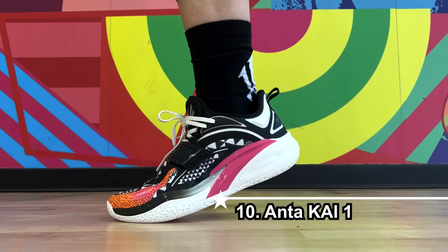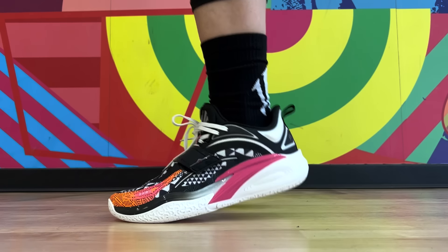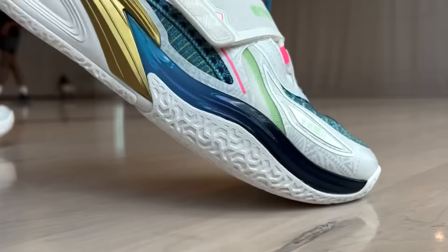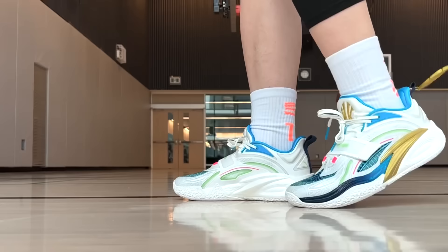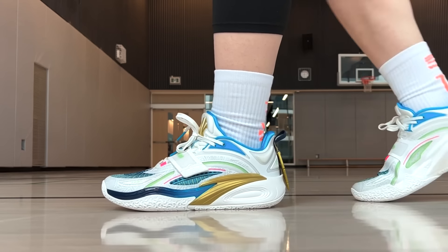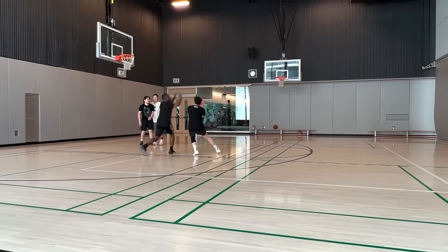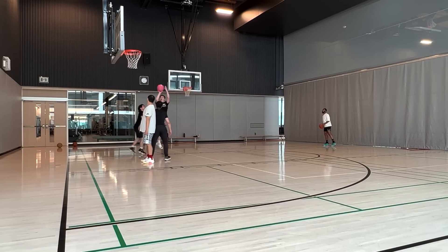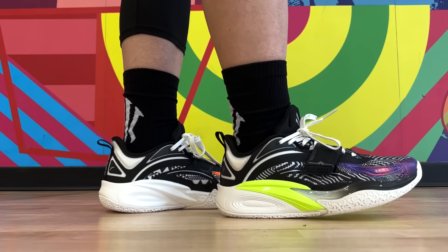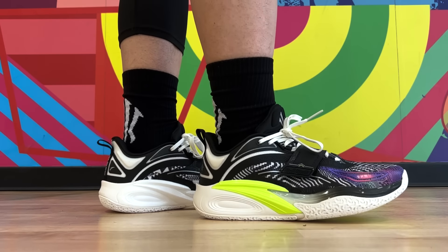Kyrie Irving's first signature shoe after signing with Anta. Cushion with full-length Nitro Edge foam is delicious — has always been delicious. Step-in comfort is quite nice, no pinching or discomfort from any part of the upper. Stability is another highlight. It also doesn't really squeak, but traction performance slowly improves as you keep playing with them. I'm now fully confident about using the Kaiwan on clean courts and dusty courts.